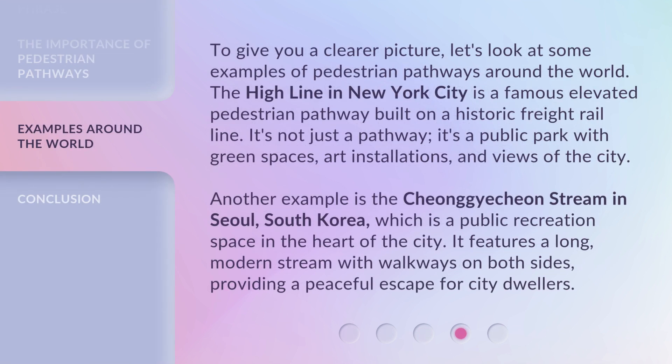To give you a clearer picture, let's look at some examples of pedestrian pathways around the world. The High Line in New York City is a famous elevated pedestrian pathway built on a historic freight rail line. It's not just a pathway — it's a public park with green spaces, art installations, and views of the city. Another example is the Cheonggyecheon stream in Seoul, South Korea, which is a public recreation space in the heart of the city. It features a long, modern stream with walkways on both sides, providing a peaceful escape for city dwellers.